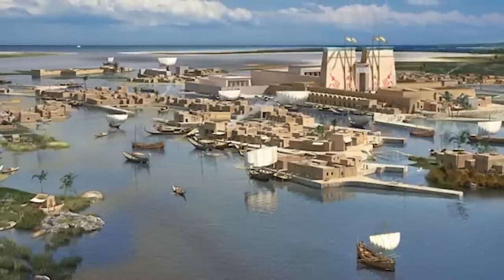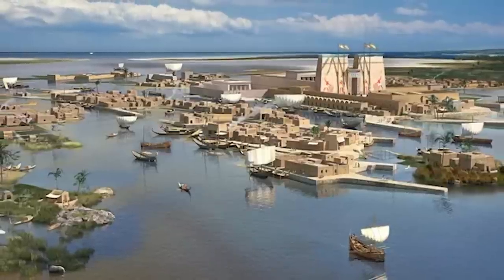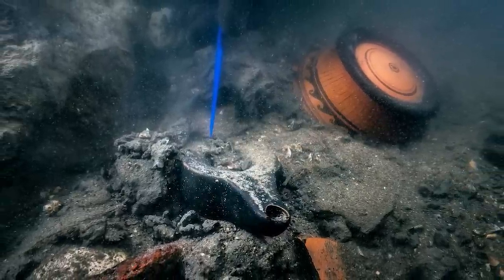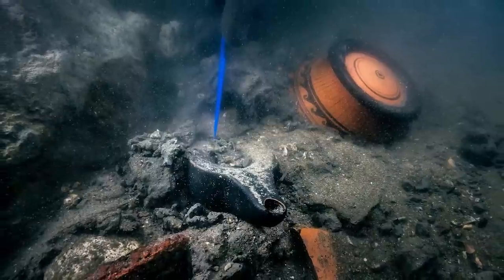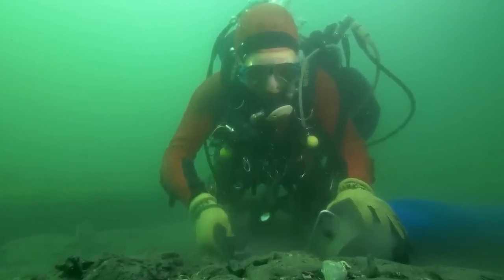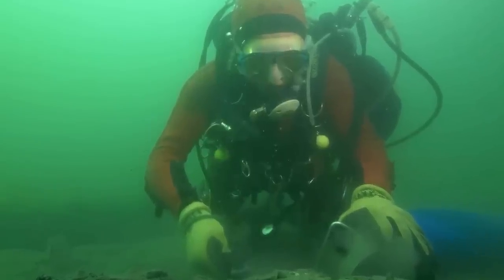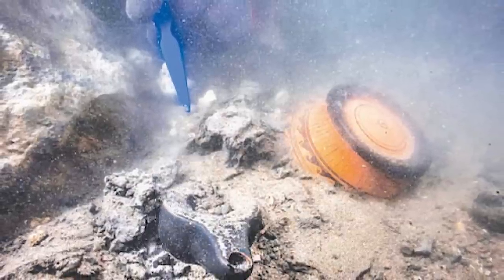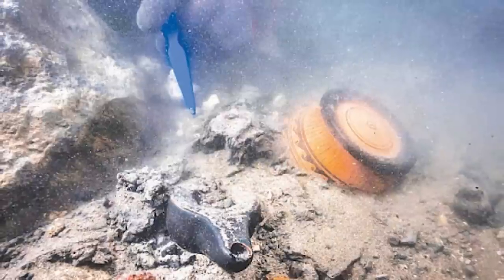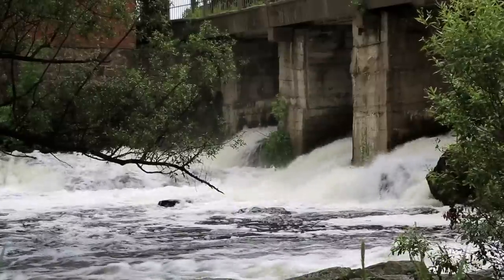From the glories of its heyday to the mysteries shrouding its decline, the story of Thonis-Heracleion is a fascinating saga. Its rediscovery not only gives us a glimpse into an era long gone, but also presents opportunities to revolutionize how we perceive and preserve our past. As we look towards the future, the tale of Thonis-Heracleion is far from over. With advancing technology and undying human curiosity, we stand at the brink of even more groundbreaking discoveries.